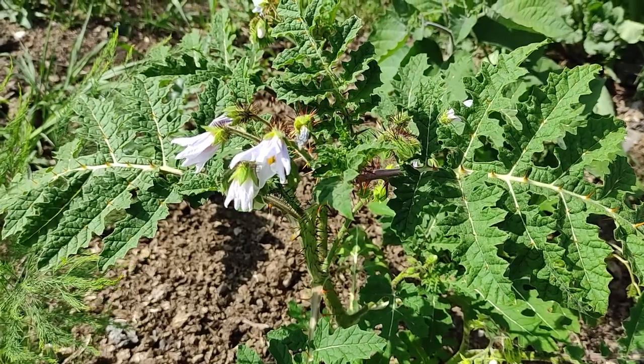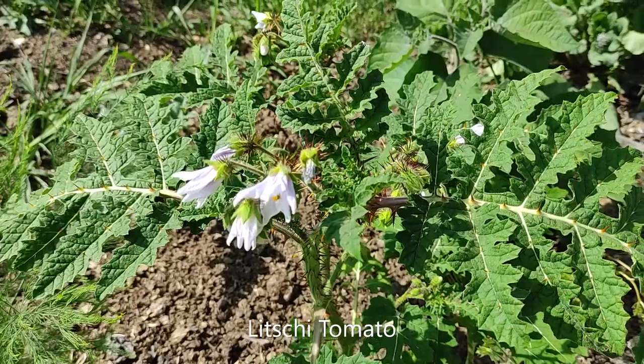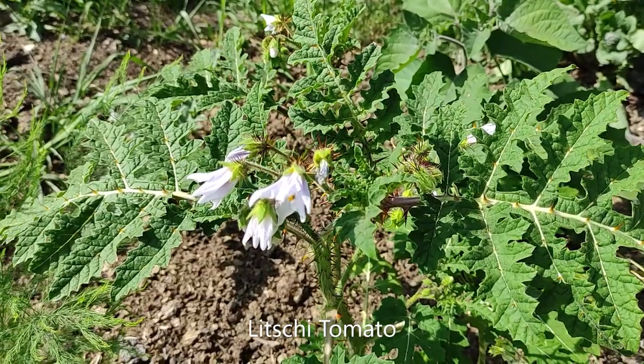Hey there and welcome to Plants vs Germans. Today I'll show you around our gardens and see how well the plants are doing during the month of July.